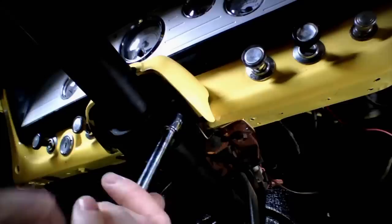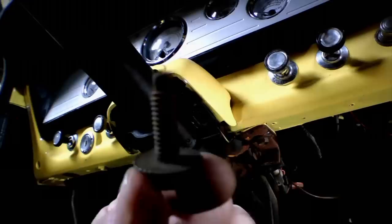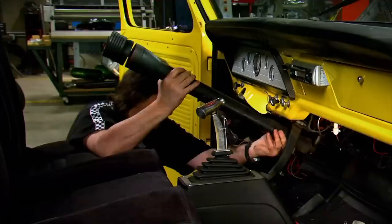To get the old column out, you'll need to unbolt the rag joint from the steering box, then remove the firewall plate and clamp. Under the dash, disconnect the wiring, pull out the final bolts, and the whole thing will slide right out.